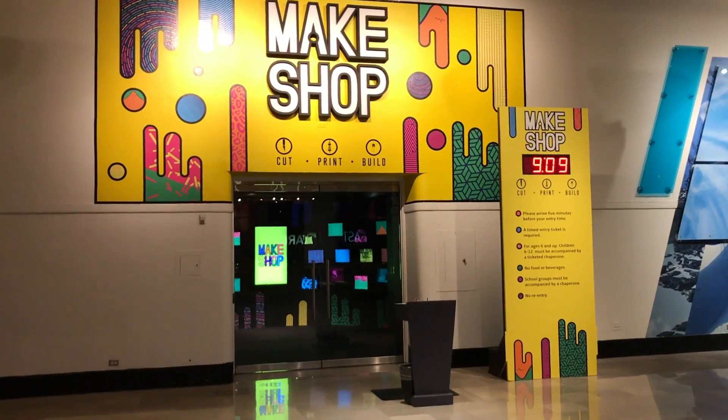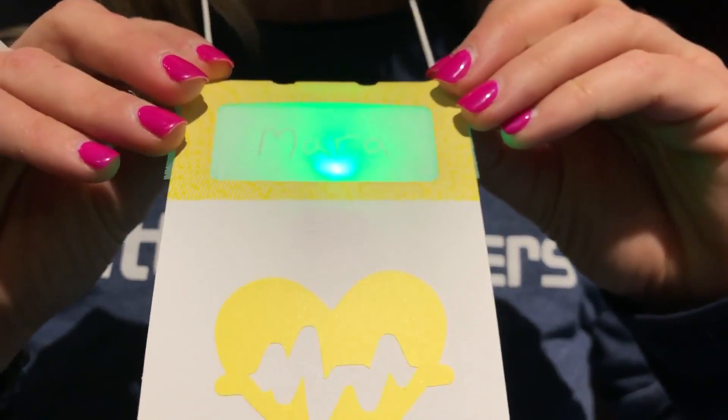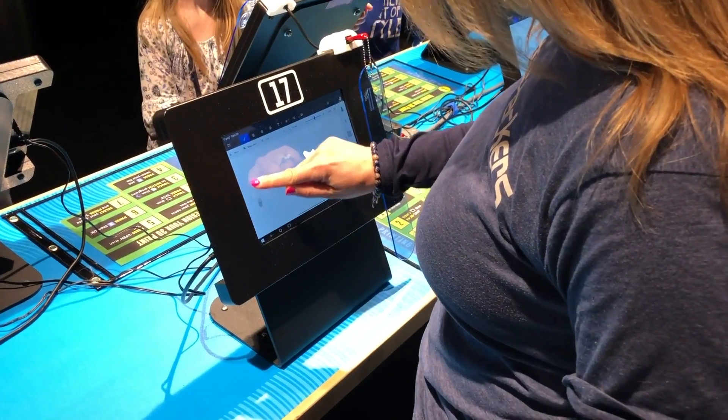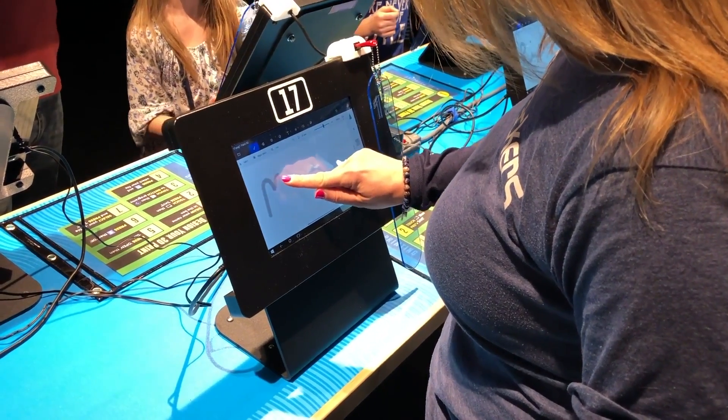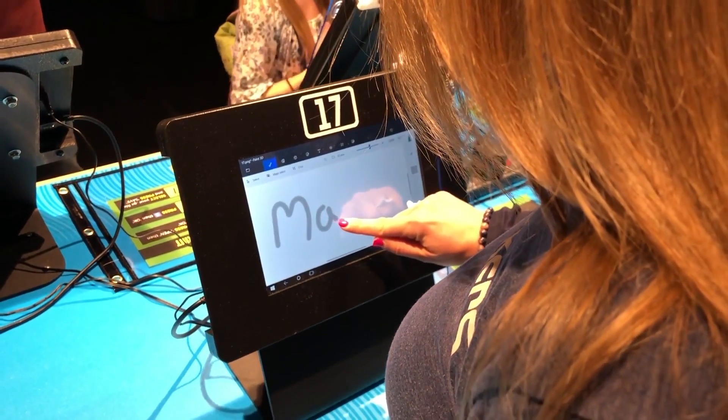Here's how it worked. Groups of visitors were assigned a time to meet at the Make Shop, where they would build a personalized wearable — this name badge. First stop was the 3D printing station. Computers were set up for guests to write their name on the screen with their finger using a program called 3D Paint.